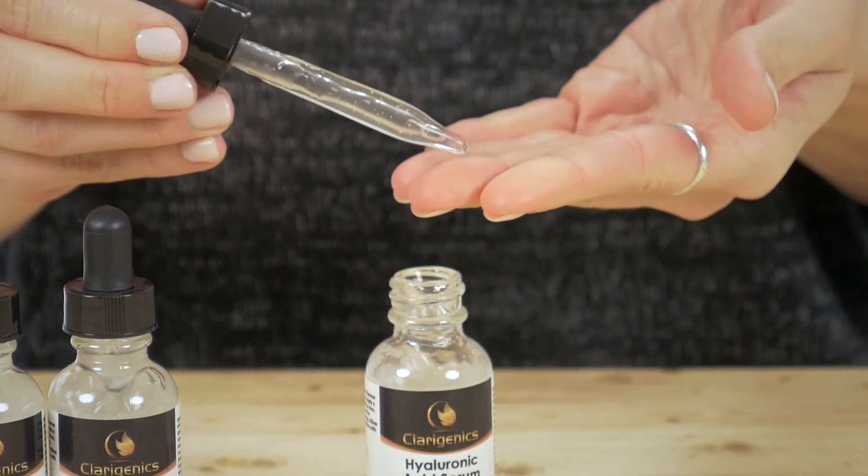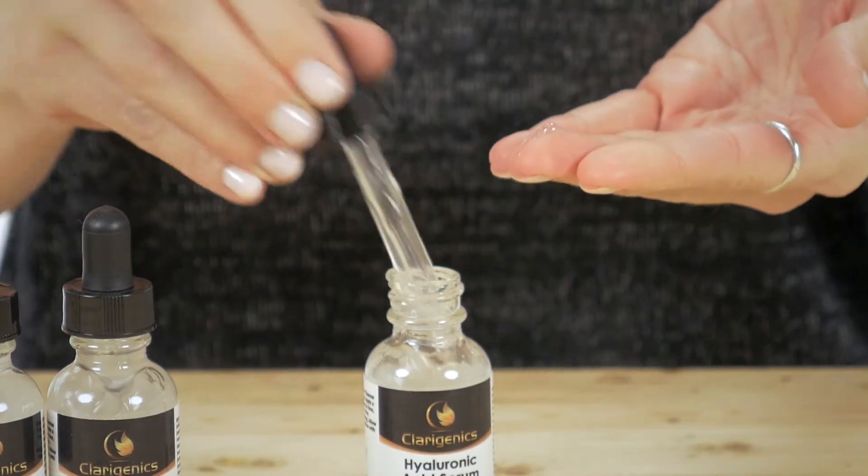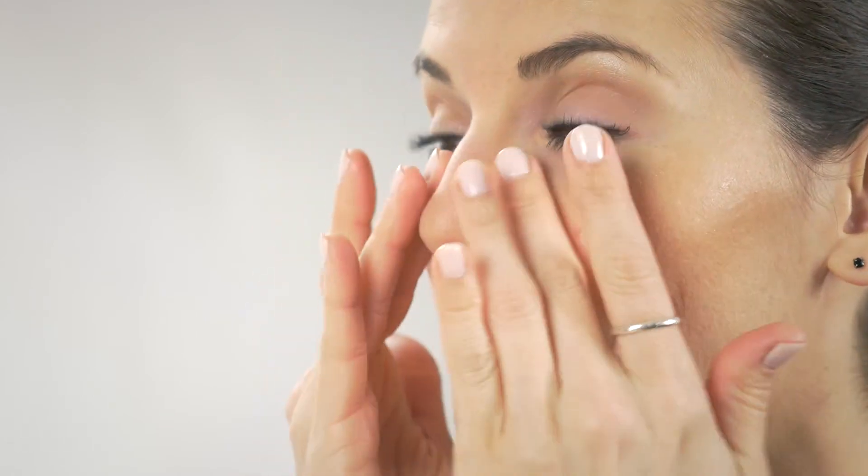After your daily facial cleanse, apply a thin coating of the serum over your face and the backs of your hands. Follow up with a moisturizer to get your skin hydrated, plump and beautiful. The serum rolls back the years on both oily and dry skin types.